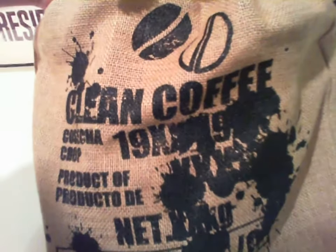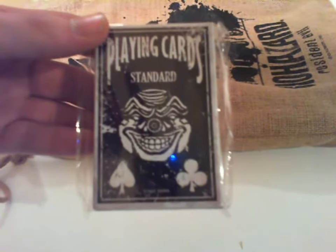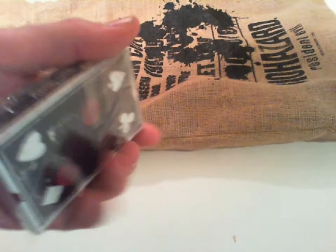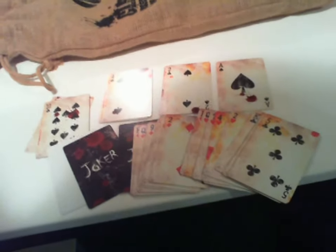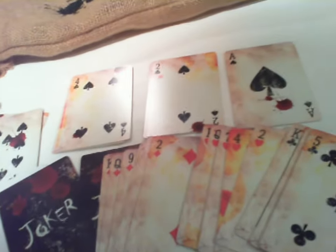Next up we have the coffee bean storage bag which holds all the goodies inside. Let's take a peek. First up is the deck of playing cards. As you can see they're all old and bloody — well, not really. They're just designed that way. I think.